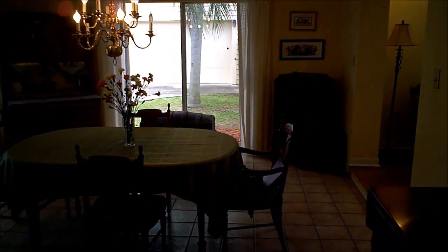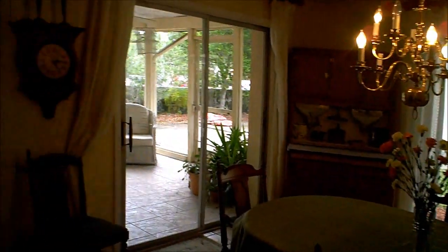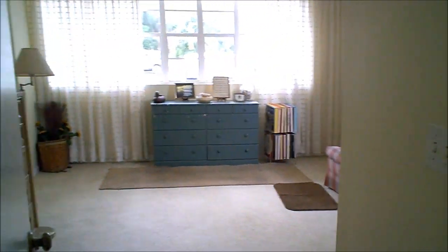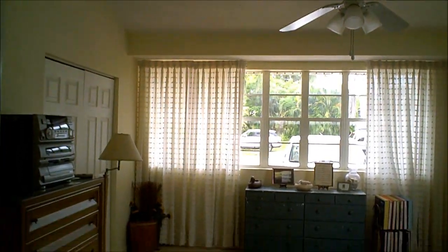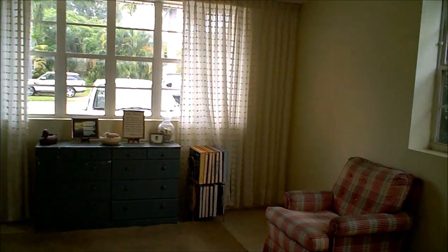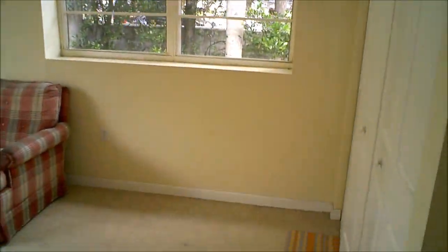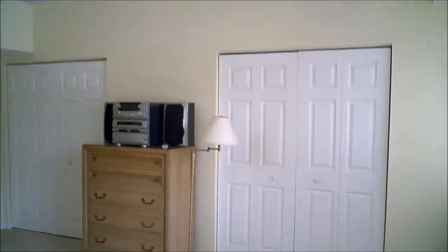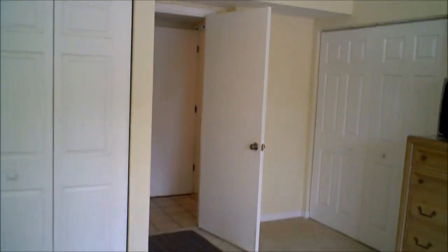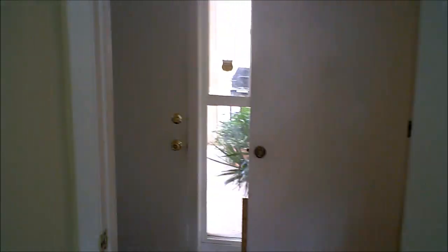On this side of the house we have a separate room for a mother-in-law suite — another huge room with vaulted ceilings. Again, gorgeous huge windows and a lot of closet space: one, two, and then three large closets in this room. Right off the mother-in-law suite we do have a guest bathroom.